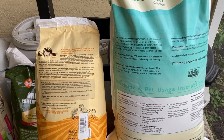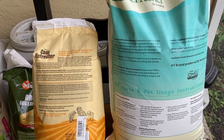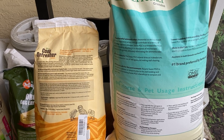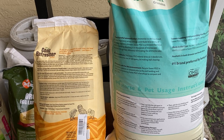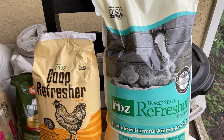What's neat about this is that because they are OMRI listed, when you're done, you can take the bedding along with the granules and put it in a compost safely or put it in your garden. So let's go ahead and cut open the bags.